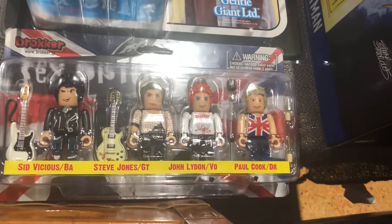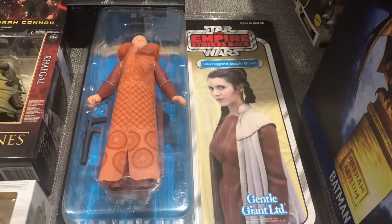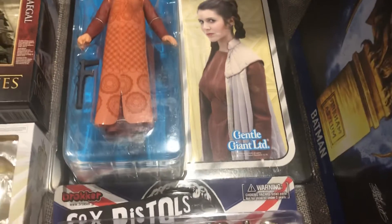I've got over here Mercy from Overwatch. This Bricker line of block figures — you got the Sex Pistols here. Bespin Leia Organa. And speaking of Bespin Leia, we've also got down here the Hot Toys Bespin Leia, which is pretty cool.